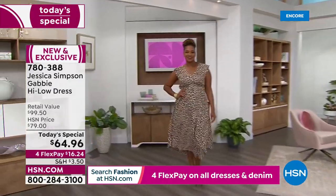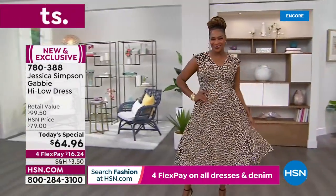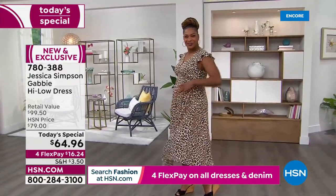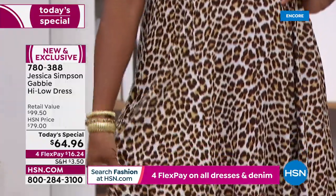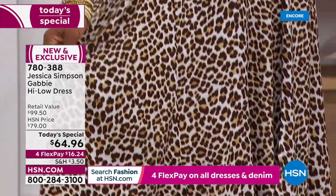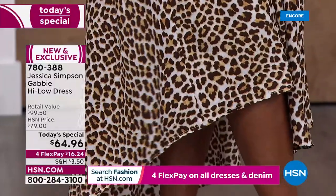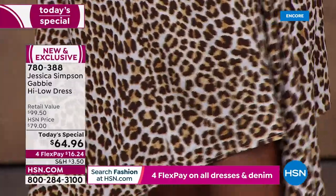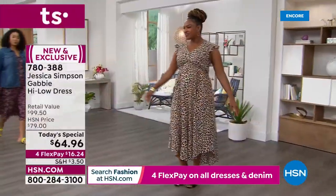I know it's not spring yet where you are, but it's coming. In the meantime, get this because you could wear it now with a nice knee-high boot and some tights. Maybe throw on a sweater — even a chunky sweater, a jacket, or a moto jacket. Jessica's jean jacket is coming up shortly, and we'll show you what that looks like.